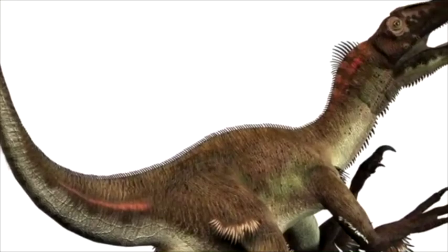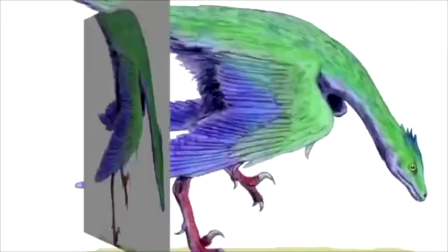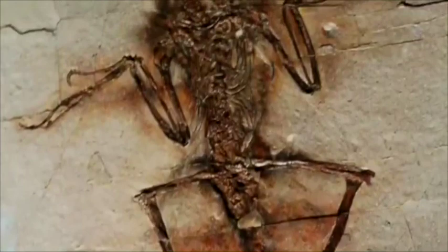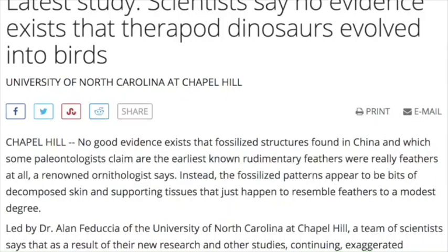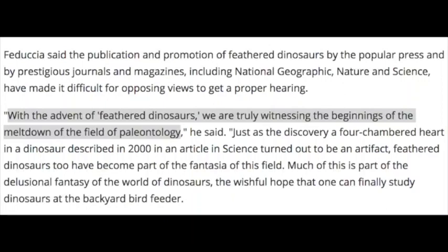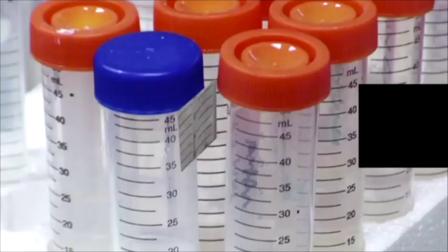The new idea in evolutionism is that birds are just dinosaurs and that dinosaurs evolved into birds. Not all evolutionary scientists accept this — for example, renowned ornithologist Alan Feduccia of the University of North Carolina recently stated the theory that birds are the equivalent of living dinosaurs and that dinosaurs were feathered is full of holes. He further laments that with the advent of feathered dinosaurs, we are truly witnessing the beginning of the meltdown of the field of paleontology.